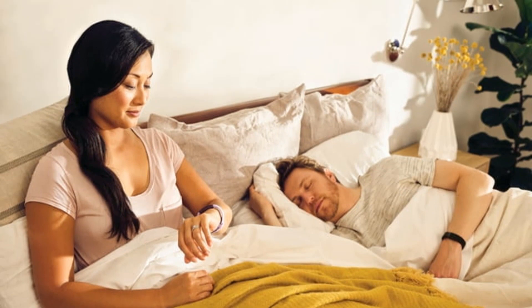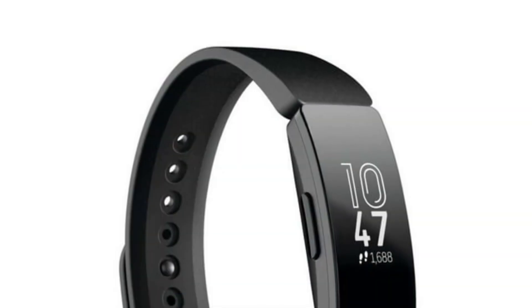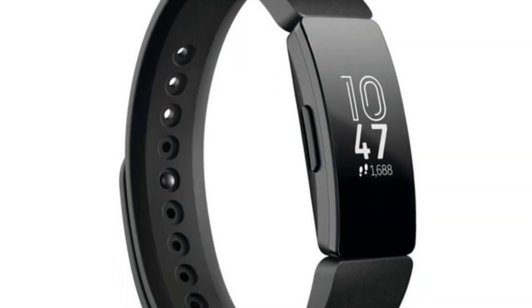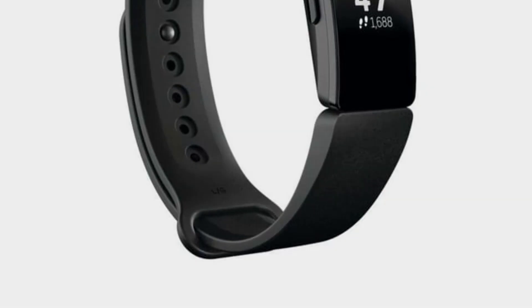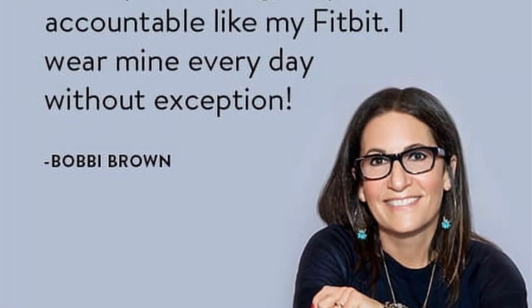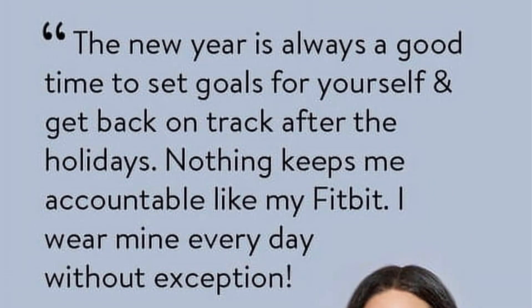Stay connected seamlessly as it allows you to receive call, text, calendar, and smartphone app notifications directly on your wrist, making it a convenient extension of your phone. The Fitbit Inspire goes beyond just activity tracking, becoming your workout companion by automatically recording various exercises like walking, swimming, and biking with its SmartTrack feature. Its swim-proof design ensures you can wear it in the shower or by the pool, as it is water-resistant up to 50 meters.